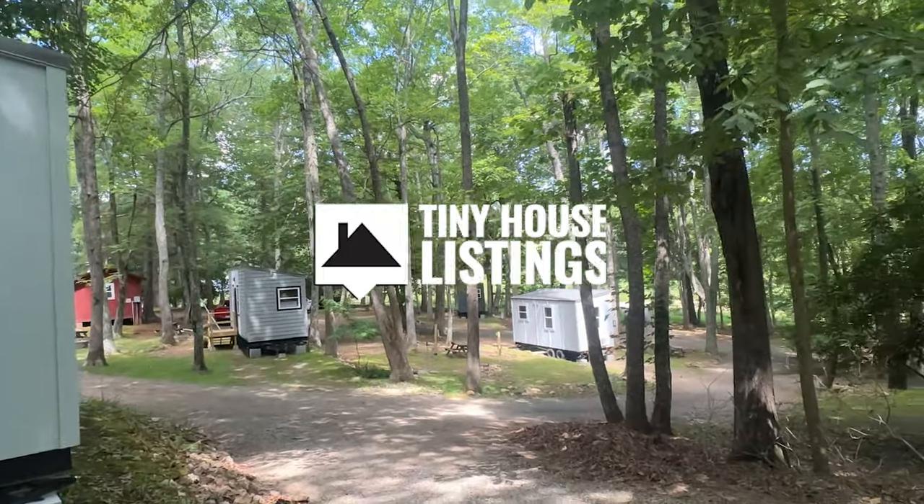What's up everyone, I'm Steven here with Tiny House Listings and we're out here at Mountain Haven Tiny House Village, which is a beautiful wooded and open tiny house community just outside Floyd, Virginia. This is a really cool area — a lot of people know it because there are festivals, local music and talent, breweries, wineries, and lots of stuff to do.